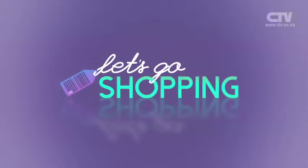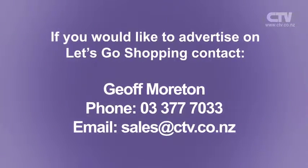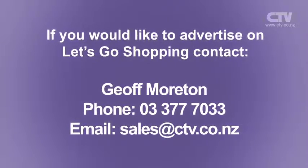Thank you so much for watching Let's Go Shopping. Be safe and happy. Bye-bye.